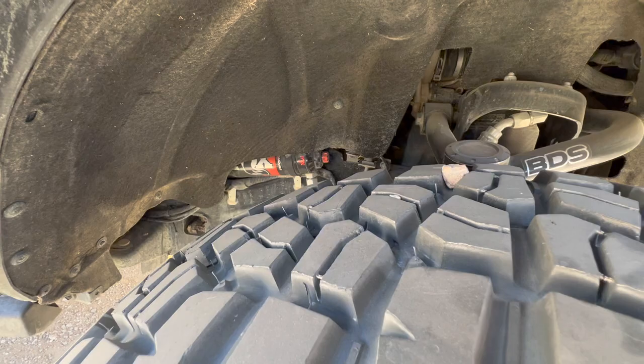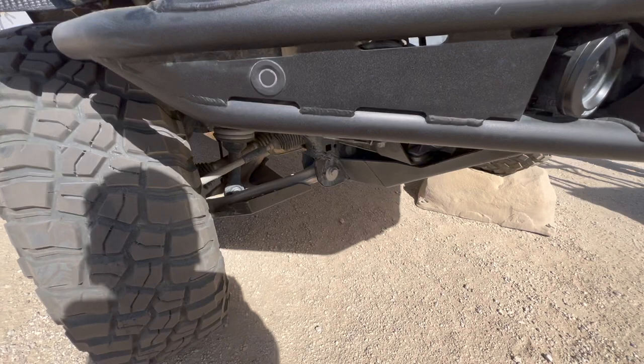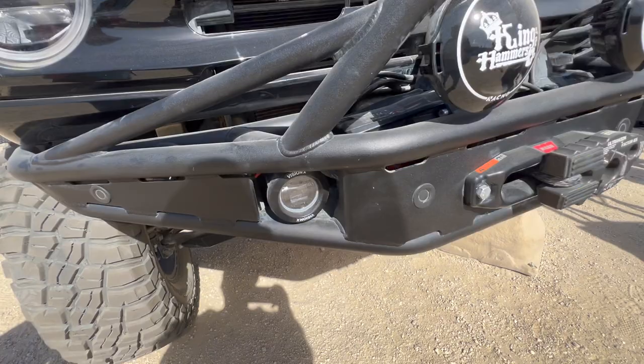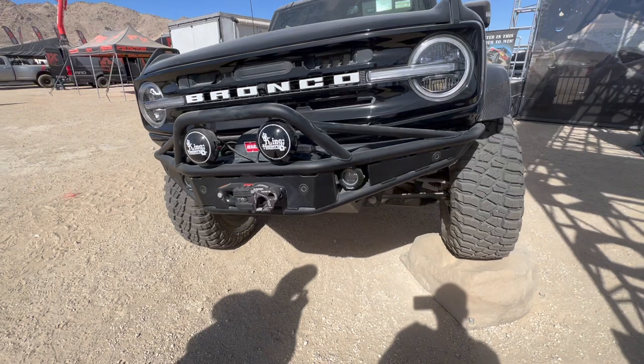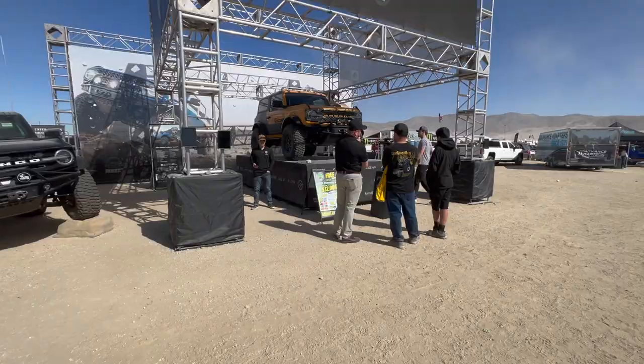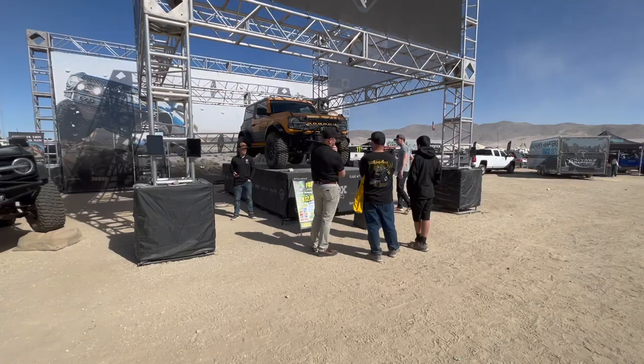So they asked what kind of Bronco do you have — I got the King of the Hammers version. This is it! So the Fox is tucked in there, BDS upper control arm, BDS lower control arm guard, Vision lights, Warn winch, and they got the Factor 55 hook.